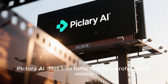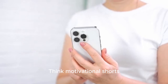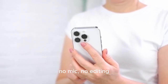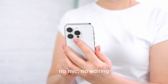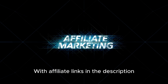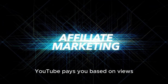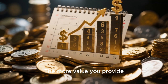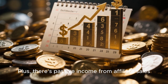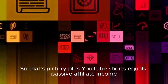Number two: PickTree AI. This tool turns text into professional videos — motivational shorts, product reviews, top tens — all with no face, no mic, no editing. Just upload one to two videos a day to your YouTube channel. With affiliate links in the description, you earn commissions on products you promote. YouTube pays you based on views; the more value you provide, the more you get paid. Plus there's passive income from affiliate sales. PickTree plus YouTube Shorts equals passive affiliate income.